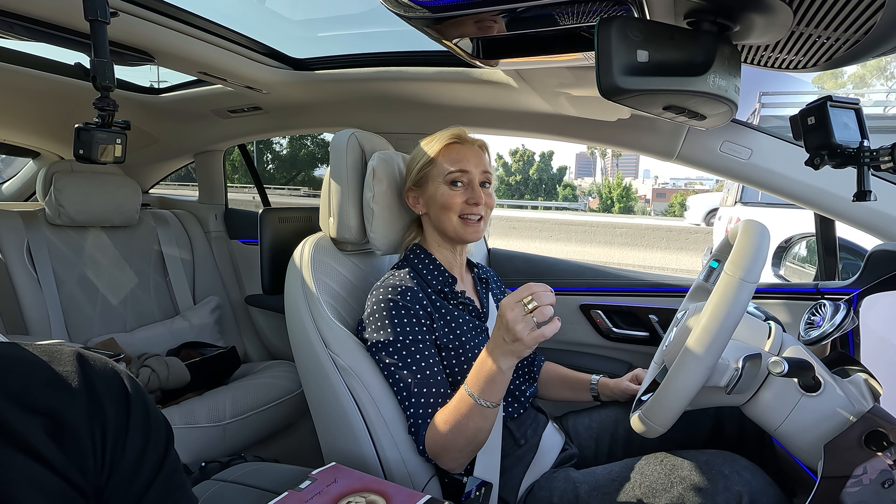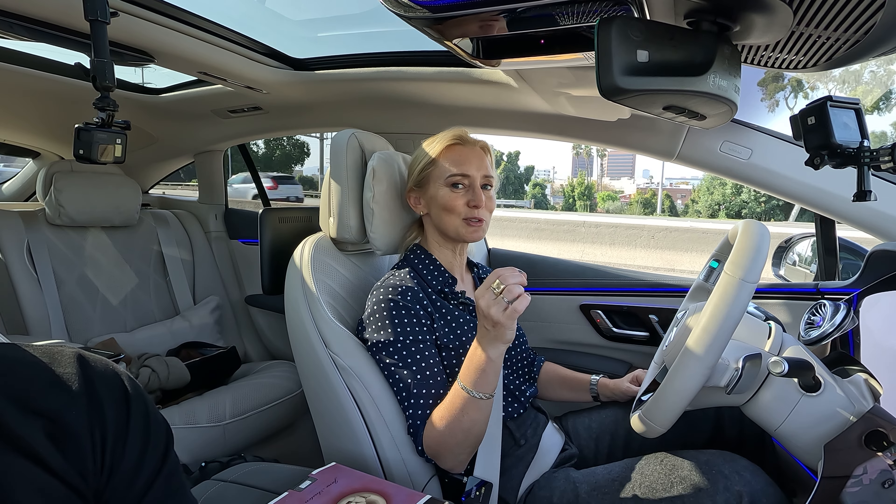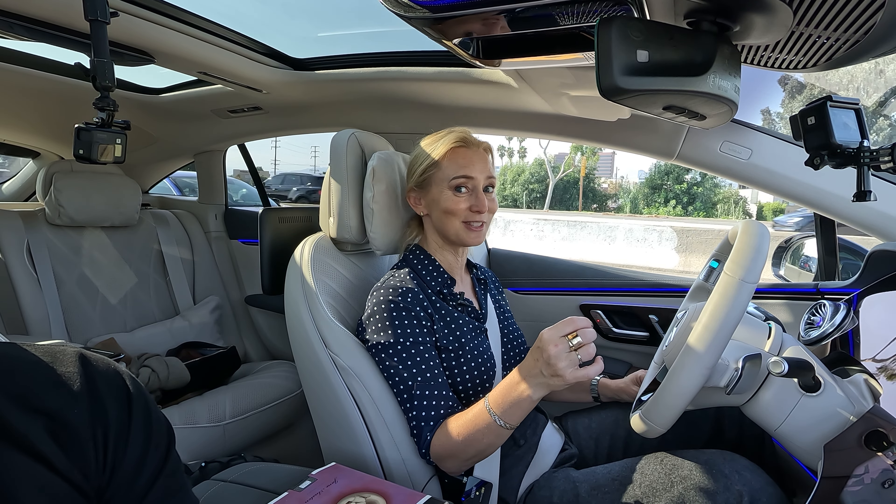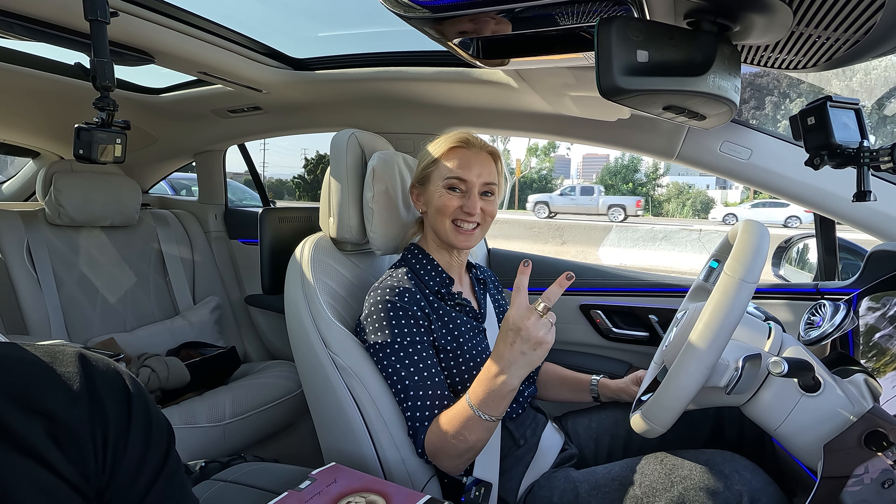Today I've got something a little bit different for you. I am not doing a video on a specific model but on a feature. This is the Mercedes-Benz Drive Pilot. It is a Level 3 autonomous system and it has actually been approved for use in two of the United States.